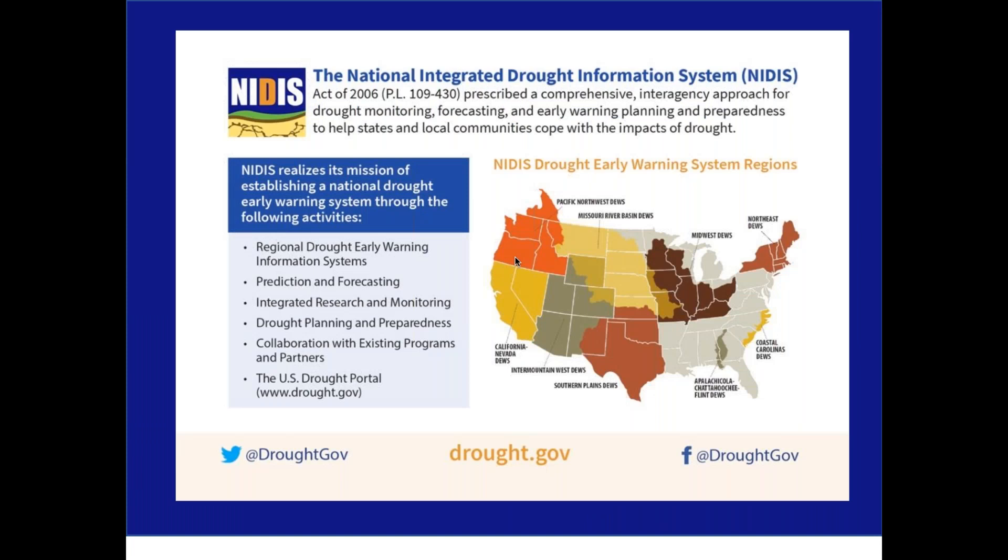So a little bit about NIDIS. NIDIS was created by congressional law in 2006 with a mandate to help the nation prepare for, mitigate, and respond to the effects of drought by establishing a national drought early warning system. NIDIS achieves that goal through the development of regional drought early warning systems, shown on the map on your screen. In those regions, networks of partners and stakeholders support communities to prepare for drought. NIDIS also supports research to improve drought predictions, forecasting, and monitoring, as well as effective drought planning and preparedness.